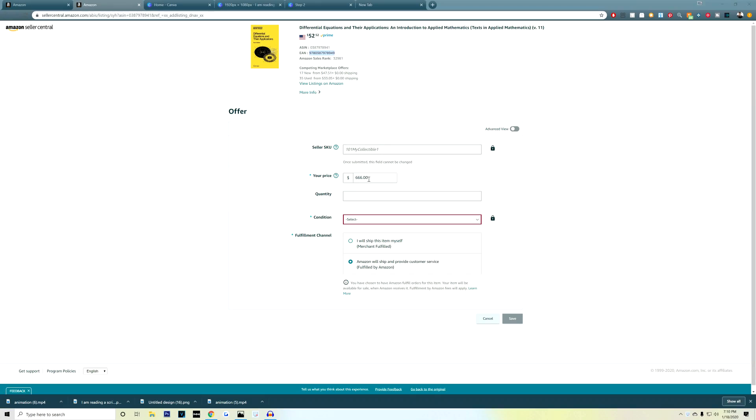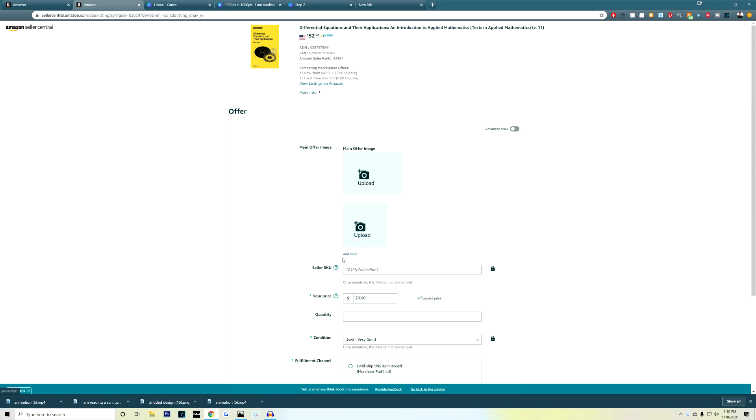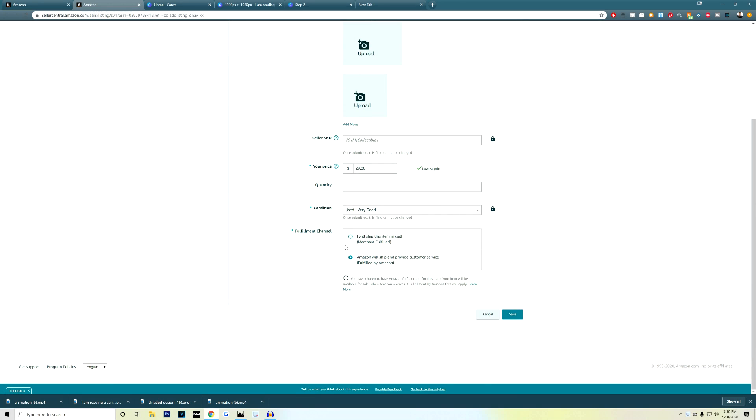Go ahead and enter the information that we just found and then enter in a quantity. After that, choose which condition best fits the item you're sending in. My motto is under promise, over deliver — which basically means if you think the item could be sold in like new condition, go ahead and list it under very good. That way when your customer receives this item, he or she will be extremely happy and leave you a 5-star review.